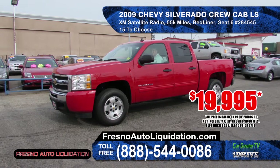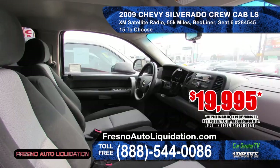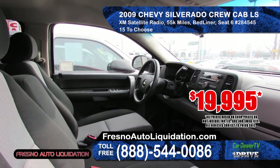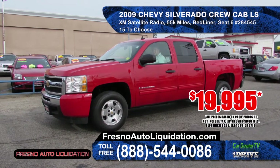From Fresno Auto Liquidation is this 2009 Chevy Silverado Crew Cab LS. It features XM satellite radio, low mileage, bed liner, six-passenger seating and tinted windows. This vehicle starts at $19,995.